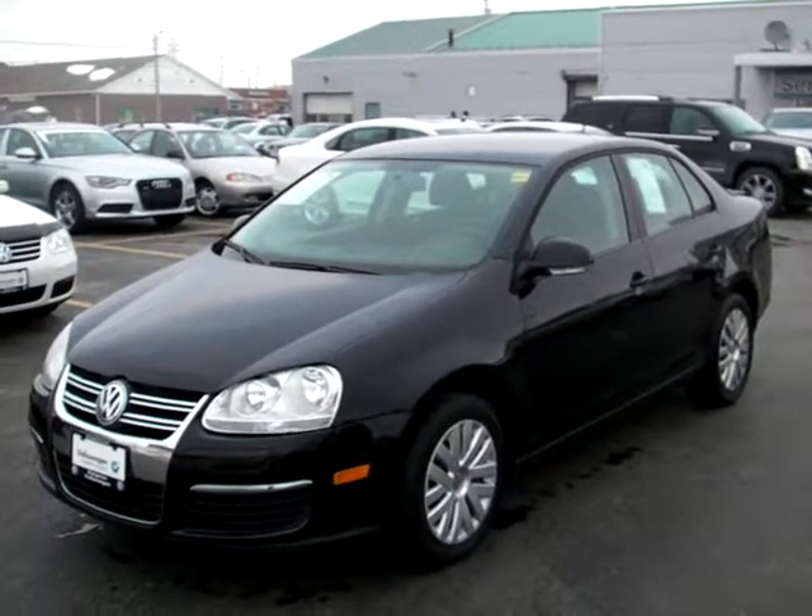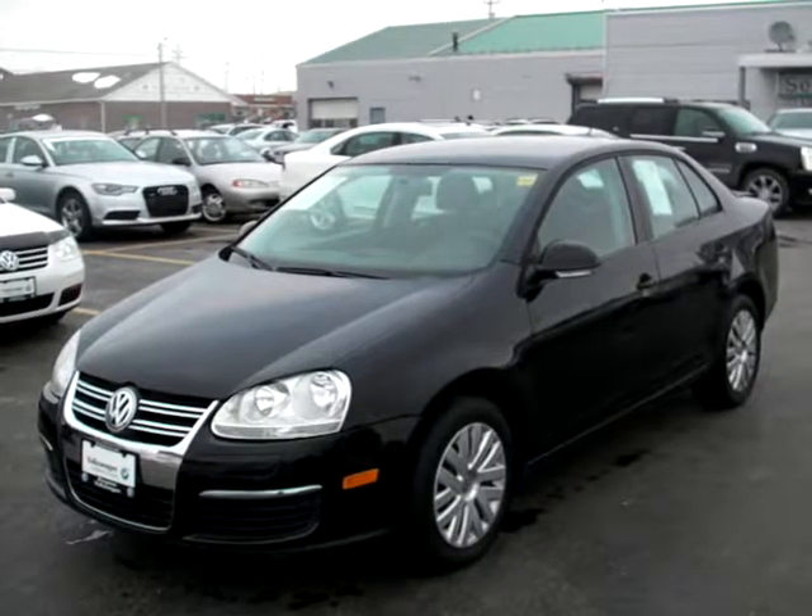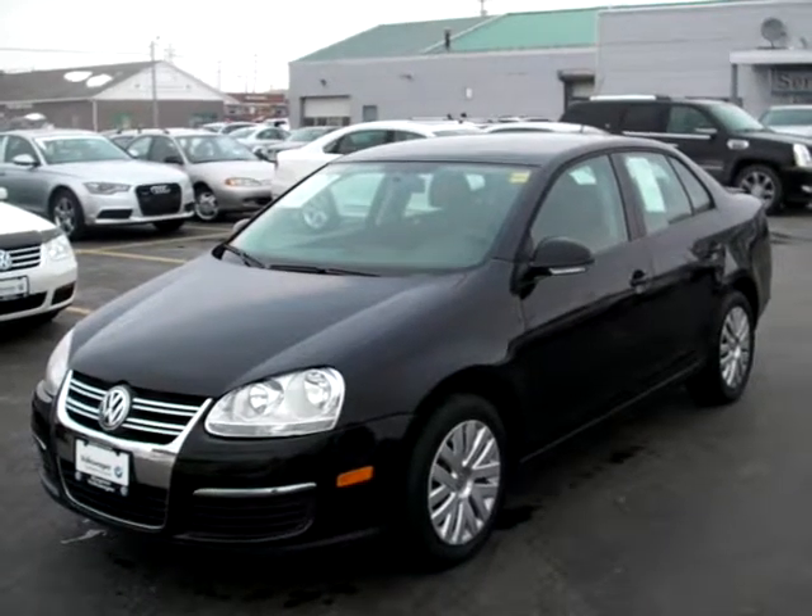Greetings from Kingston Volkswagen. My name is Peter and I'm here today to show you the condition and quality of this 2010 Volkswagen Jetta.